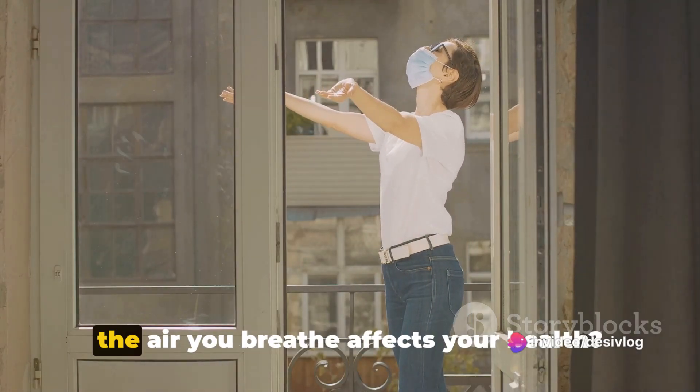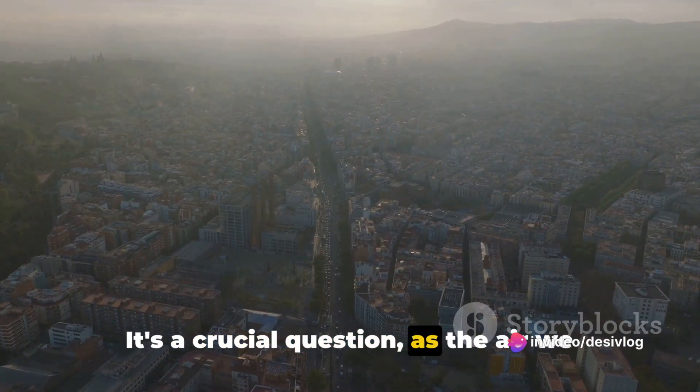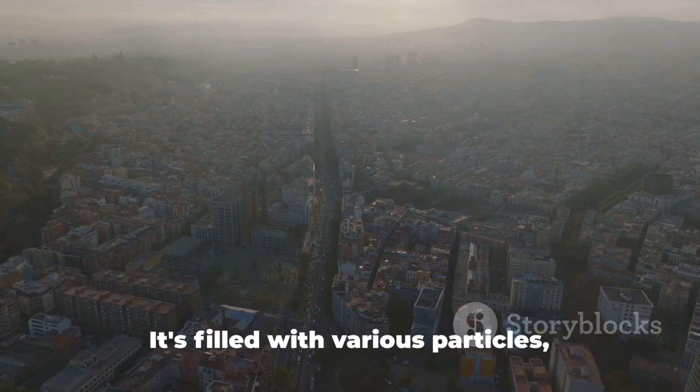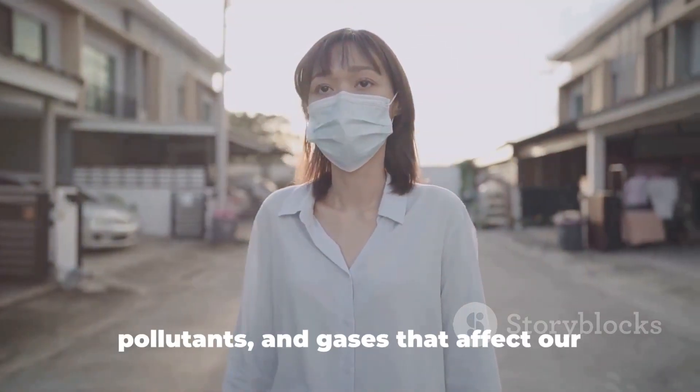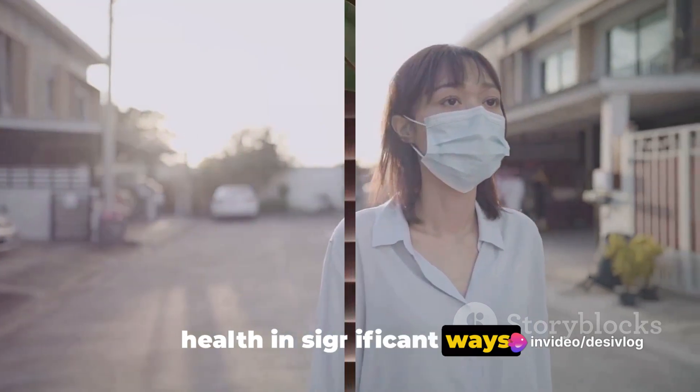Have you ever wondered how the quality of the air you breathe affects your health? It's a crucial question, as the air we breathe is not just a simple mixture of oxygen and nitrogen. It's filled with various particles, pollutants, and gases that affect our health in significant ways.